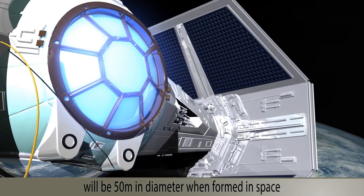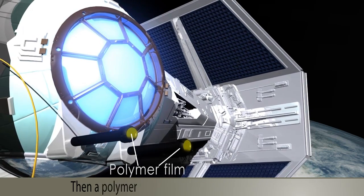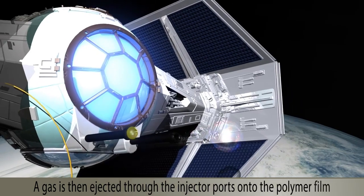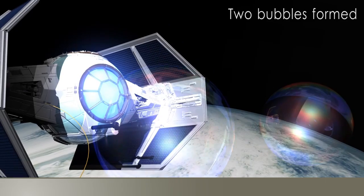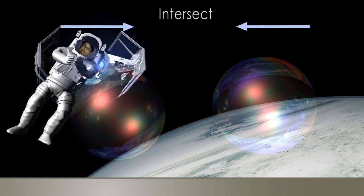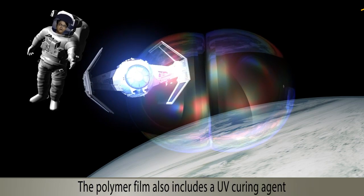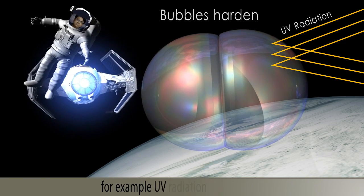To start with, injector ports are activated, then a polymer film is placed over the injector ports. A gas is then injected through the injector ports onto the polymer film to inflate and form two bubbles which then intersect to form a flat surface in between. The polymer film also includes a UV curing agent which hardens when exposed to UV radiation, for example UV radiation from the sun.